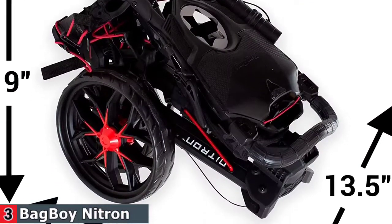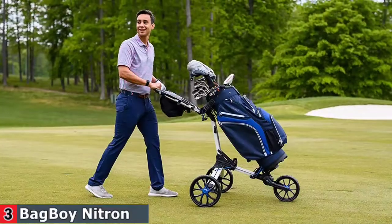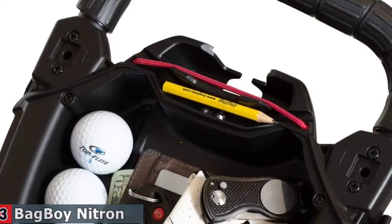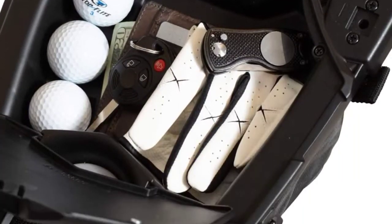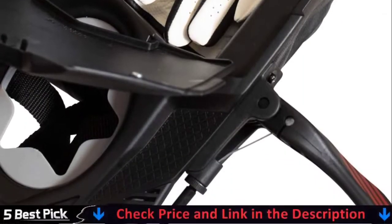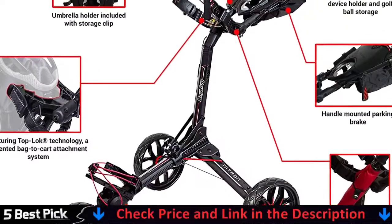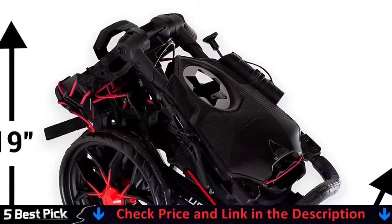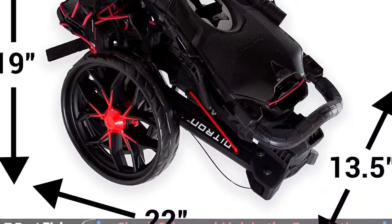It is lightweight and folds in a simple two-step process. The console includes a scorecard holder, a golf ball and smartphone holder, an oversized storage bag, and other features. This means you can lock the cart right from the handle without moving an inch. Simple to use, this cart is one of the best on the market — it looks, drives, and feels great.